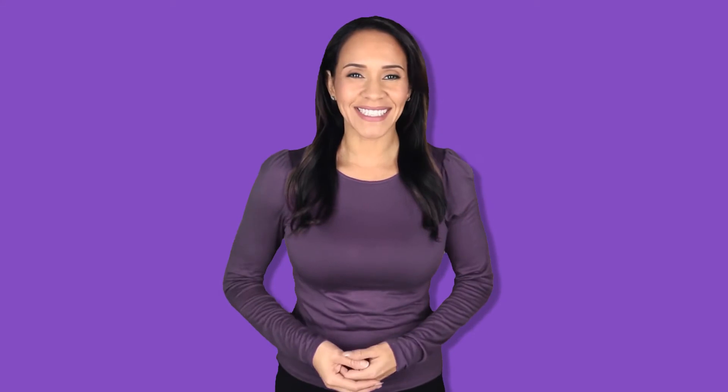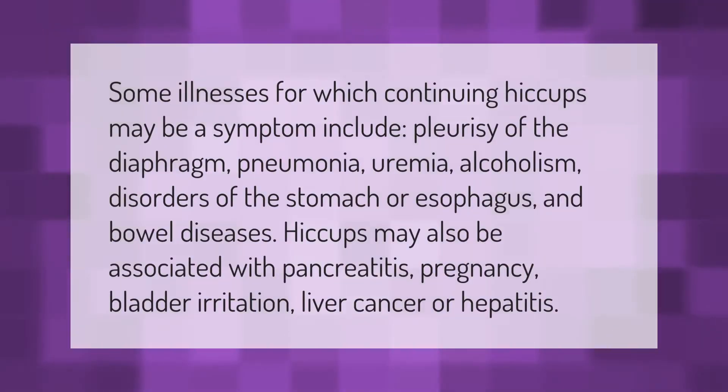Some illnesses for which continuing hiccups may be a symptom include pleurisy of the diaphragm, pneumonia, uremia, alcoholism, disorders of the stomach or esophagus, and bowel diseases. Hiccups may also be associated with pancreatitis, pregnancy, bladder irritation, liver cancer, or hepatitis.